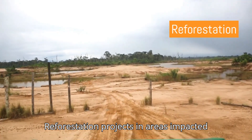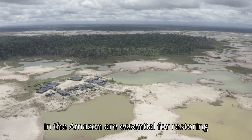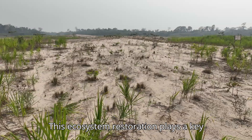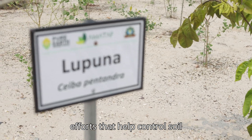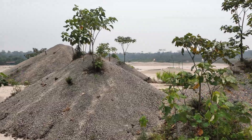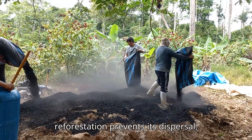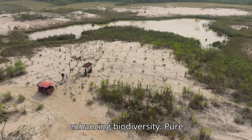Reforestation projects in areas impacted by artisanal and small-scale gold mining in the Amazon are essential for restoring ecosystems and mitigating soil erosion. Recent studies emphasize the critical role of tropical forests in capturing atmospheric mercury in the Amazon. By sequestering mercury in the soil, reforestation prevents its dispersal, reducing contamination risks for local and indigenous communities while enhancing biodiversity.